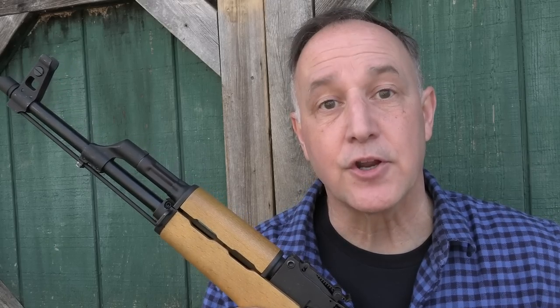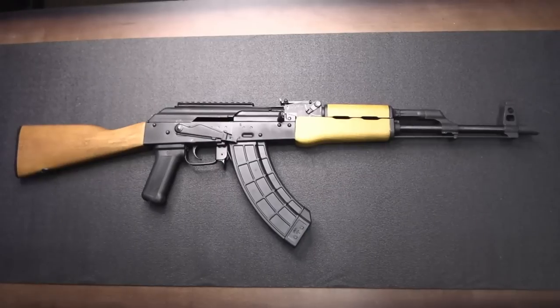Be strong, be of good courage. God bless America. Long live the Republic.